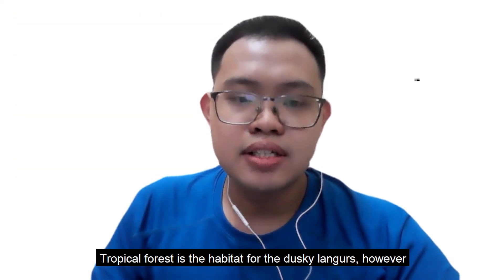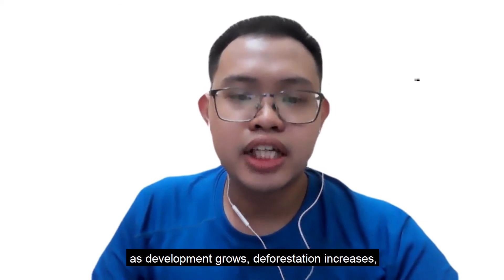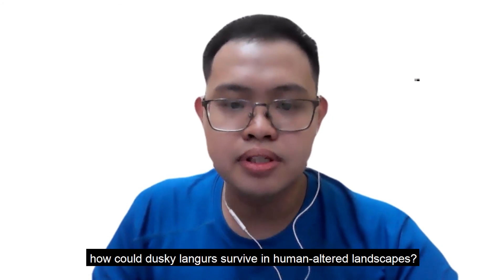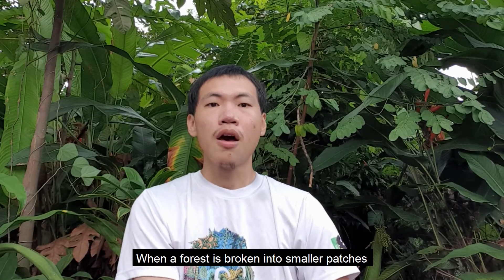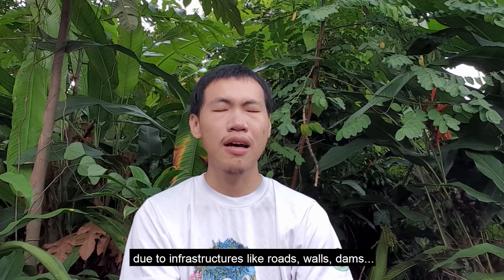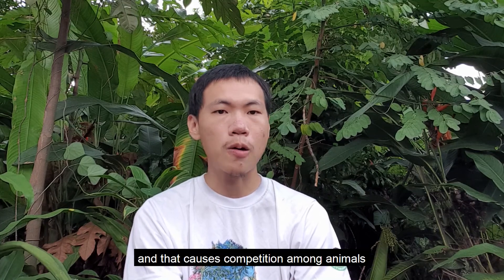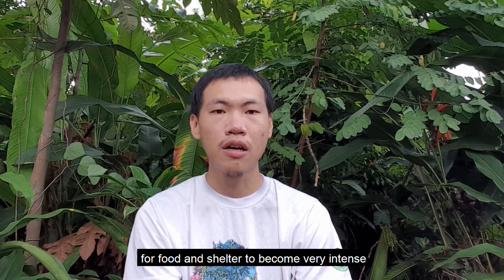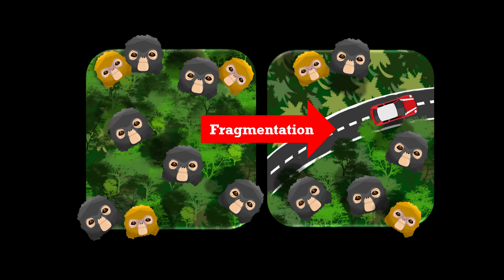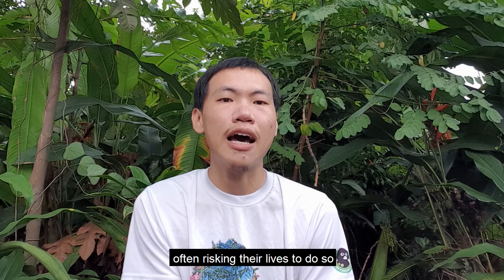Tropical forest is a habitat for the dusky langurs. However, as development grows, deforestation increases. How could dusky langurs survive in human-altered landscapes? When the forest is broken into smaller patches due to infrastructures like roads, walls, and dams, wild animals are left with ever more crowded spaces. That causes competition among animals for food and shelter to become very intense — this is called habitat fragmentation. To avoid conflict, animals are forced to travel between fragmented habitats, often risking their lives to do so.